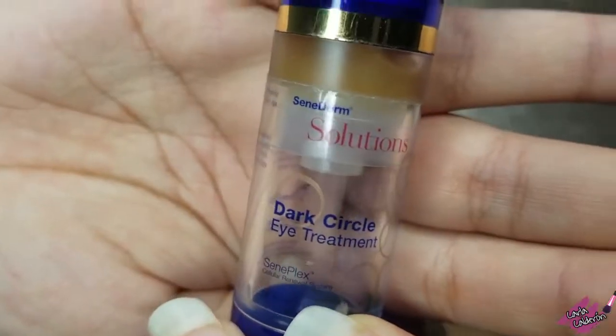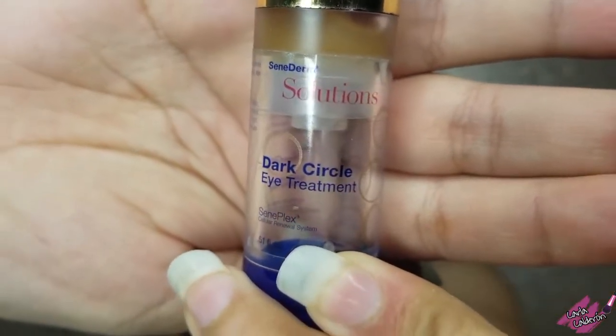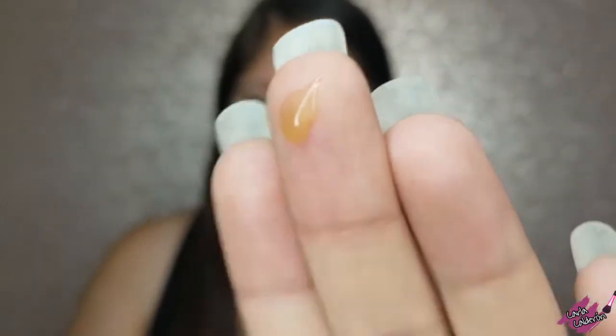Make sure you don't put it anywhere you don't need it, because otherwise it's going to dry your skin — it's very strong. Next is the dark circle under-eye treatment, which reduces dark circles and also tightens loose skin.